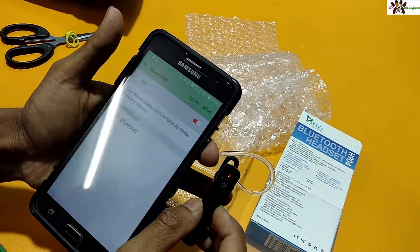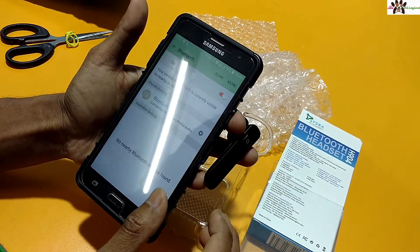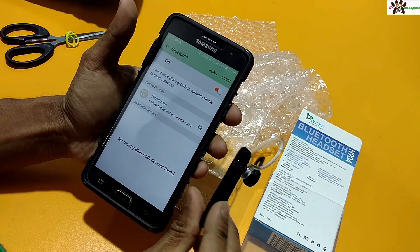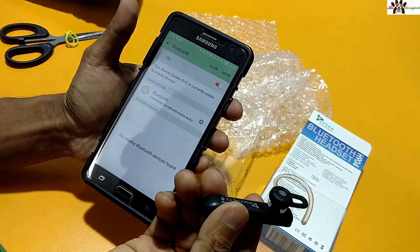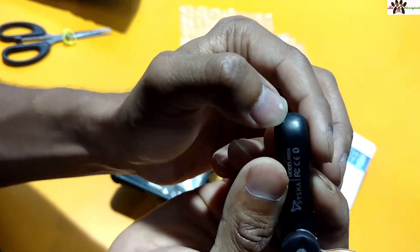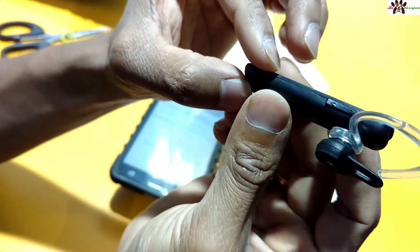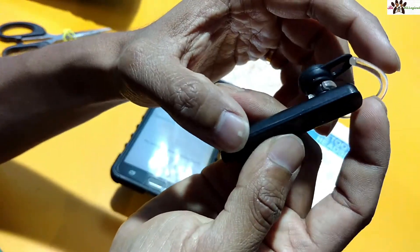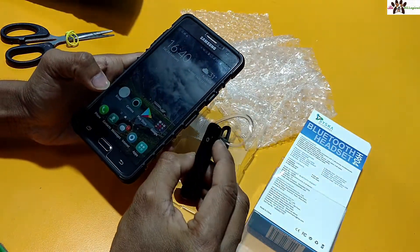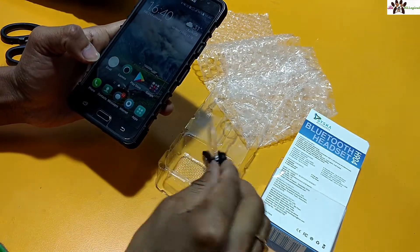You can see the unit itself — it looks like someone has already used this one. When I used the previous one it only had 'H904' written on it, but this one has been read already. There is a dent here as well — you can see the scratches. I don't know if it is working or not, let me check the power button.